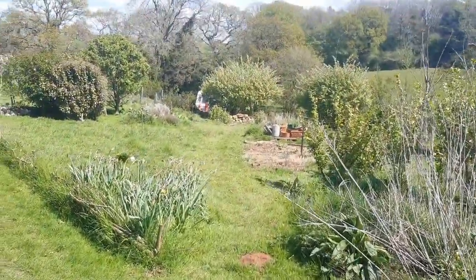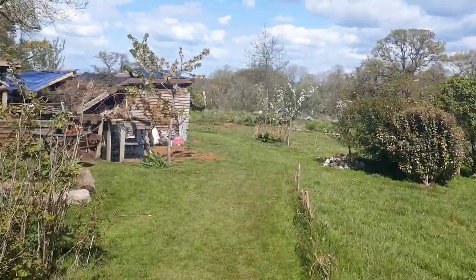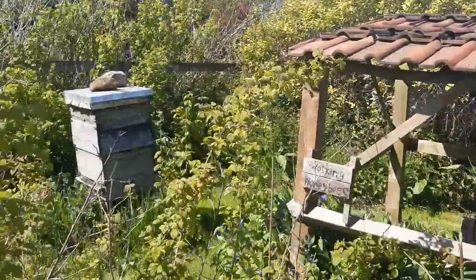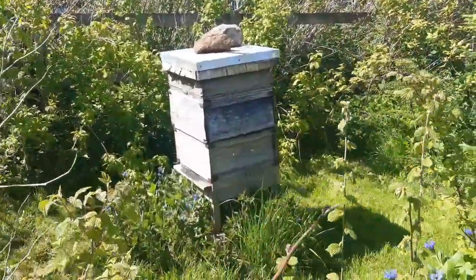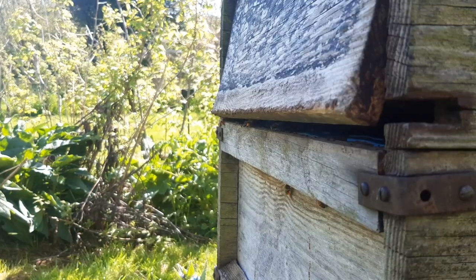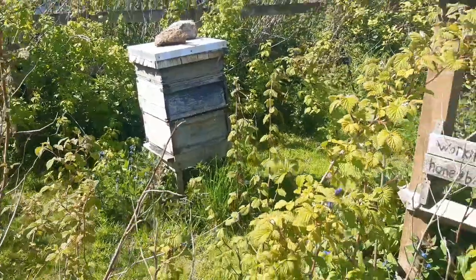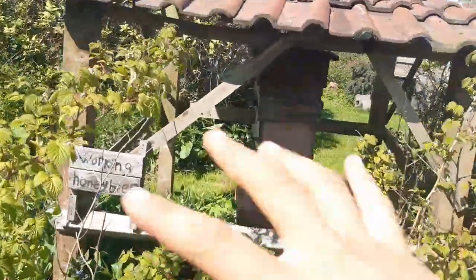Look how things have lushed up since the last video in March — it's the epitome of lushness here, and these bees are the epitome of busyness. This is the one colony that survived the winter. I had four colonies of honeybees in the autumn time, including one in this Warré hive.